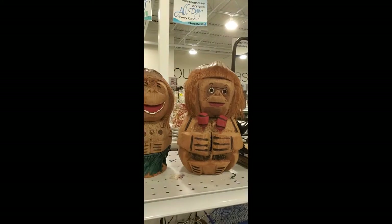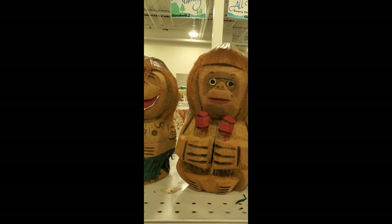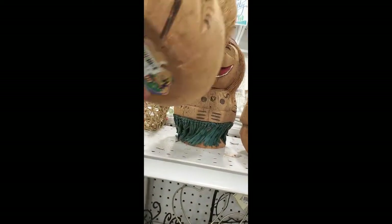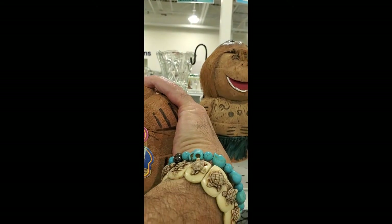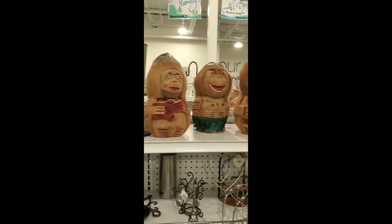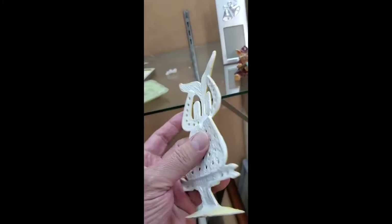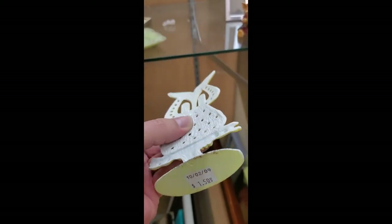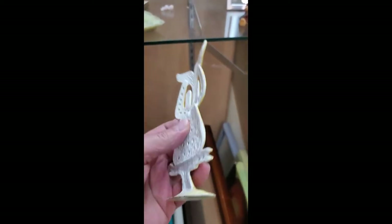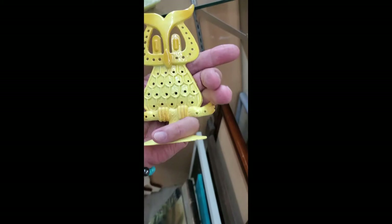I'm at the GW — check these guys out. It is a cool owl earring holder. It's in really great shape, I think it's like a dollar or a dollar fifty. All mine, cool. Take a picture too, bye.